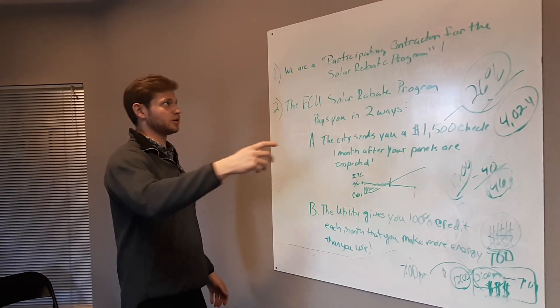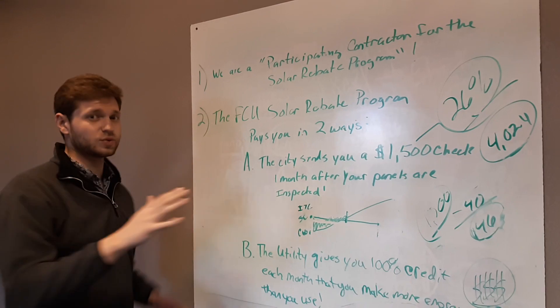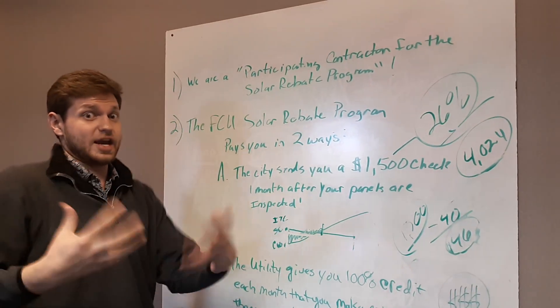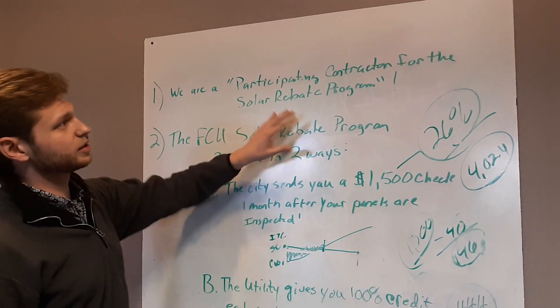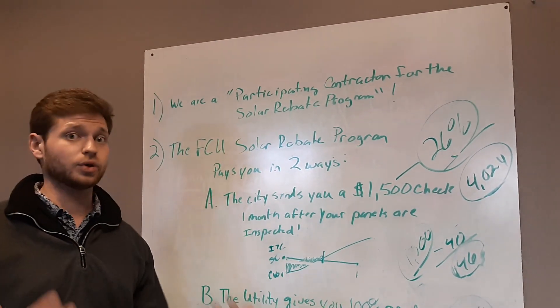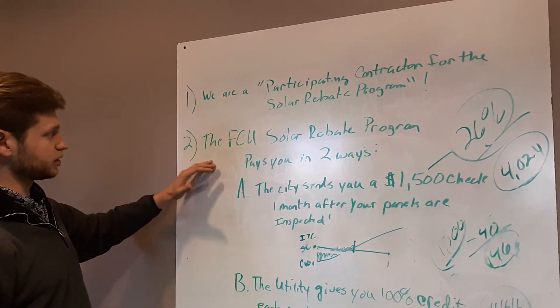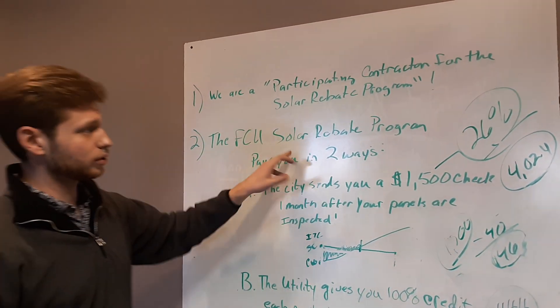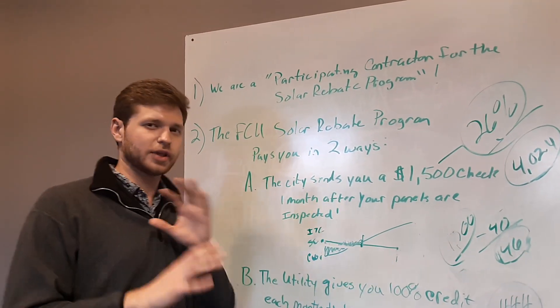So if you want to get in a little bit more — the way you start out, once they open the door — this is what we are contractually required to say at the door according to the Fort Collins utility: that we are a participating contractor for the solar rebate program. And you transition to the Fort Collins utility solar rebate program pays you in two ways. This is new information to people — they don't really know this.